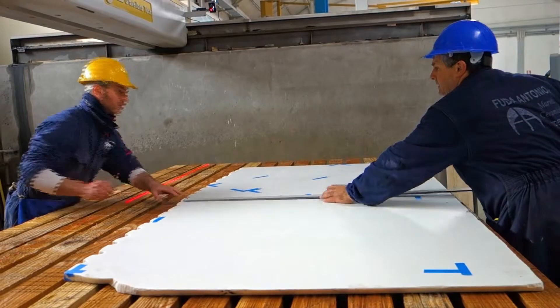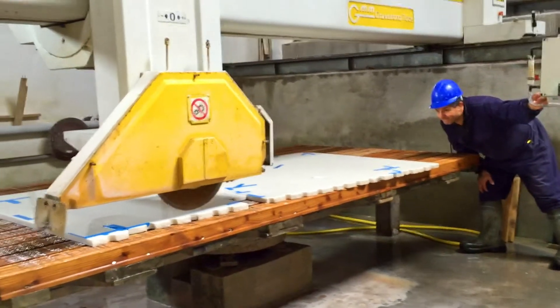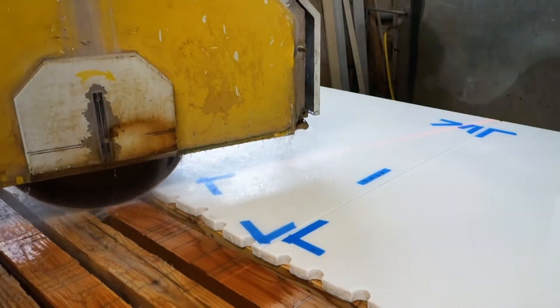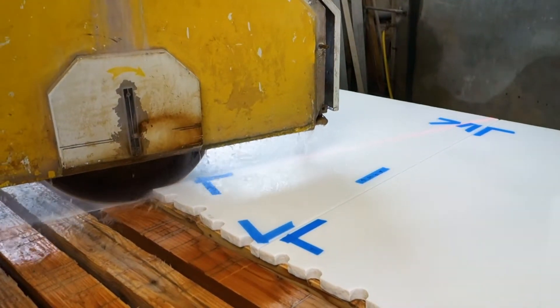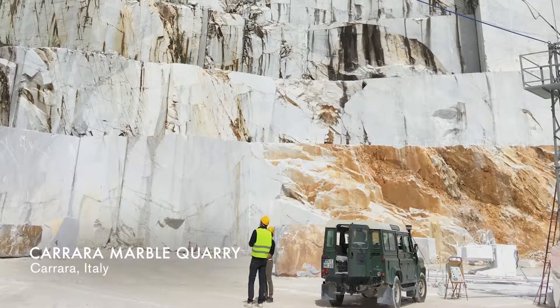It didn't want to be a polished type stone that was highly reflective. I believe this is the first time Ellsworth has worked with stone, and we were able to find a source for the white, which is a Carrara marble from Italy.